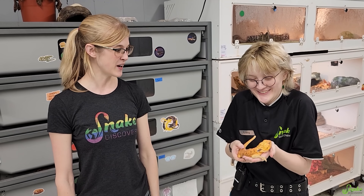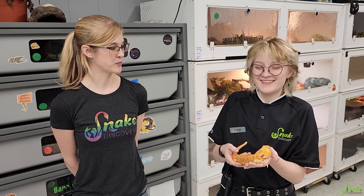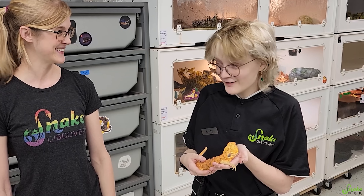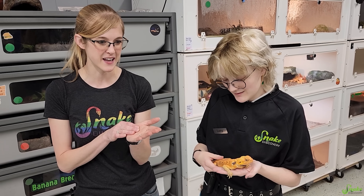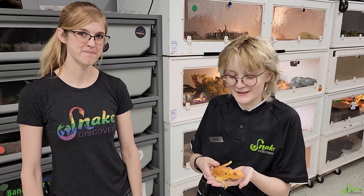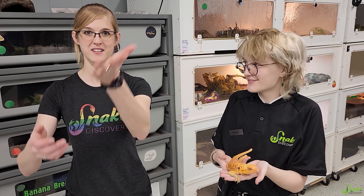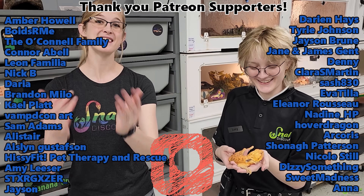Our resident bearded dragon expert here at Snake Discovery, Lucy, is adopting Mary! Lucy has a soft spot for disabled reptiles — she currently has one bearded dragon with severe MBD, one blind one, one who lays infertile eggs regularly, and one underweight one they're fattening up. All the special needs bearded dragons, they immediately think of Lucy. This is Lucy's first silky bearded dragon, and when asked how it feels, she described it as somewhere between the texture of a leatherback and a scaled snake — softer in some spots, with callousy areas in others.